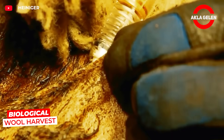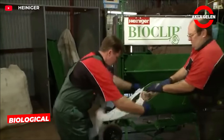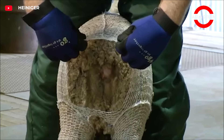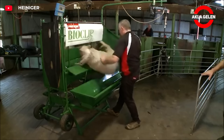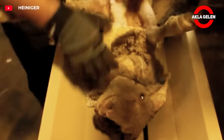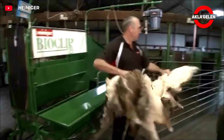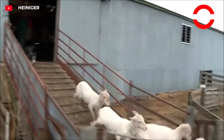The BioClip method is a biological wool extraction process. This technology allows wool to be harvested without the use of mechanical hand tools. Sheep are tied to a holding net and injected with a protein that causes the wool fibers to break. About a week after the injection, the wool is removed from the sheep's body like a garment. This method reduces the animal's stress and improves the quality of the wool. The Heinegger BioClip offers an innovative approach to sheep wool harvesting; however, due to difficulties encountered in practice, it has found limited use.